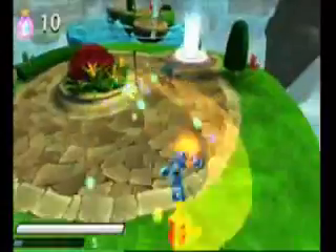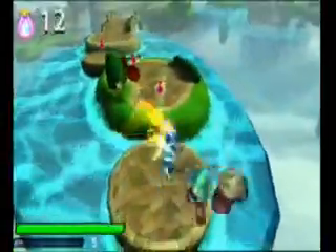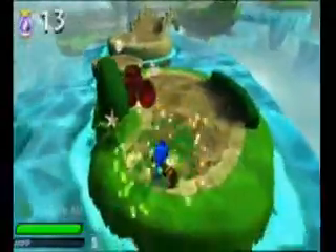I like to partner up a heavy hitter like Igniter and bring them into the game with somebody who's a little bit light, nimble, and a fast platformer like Stealth Elf.